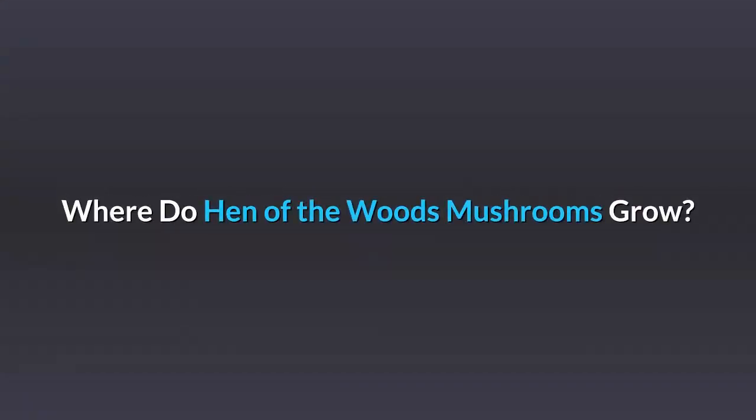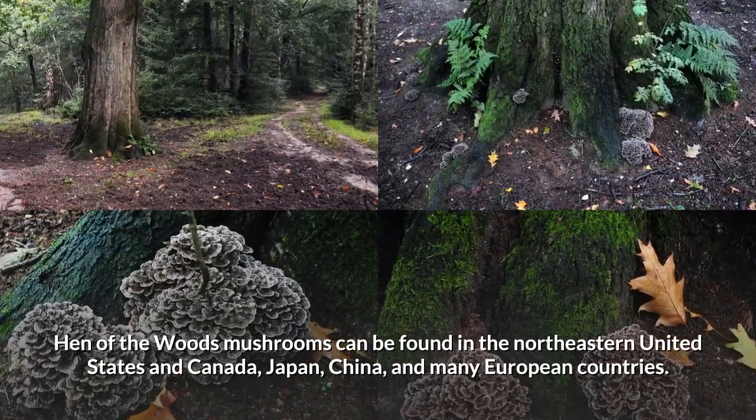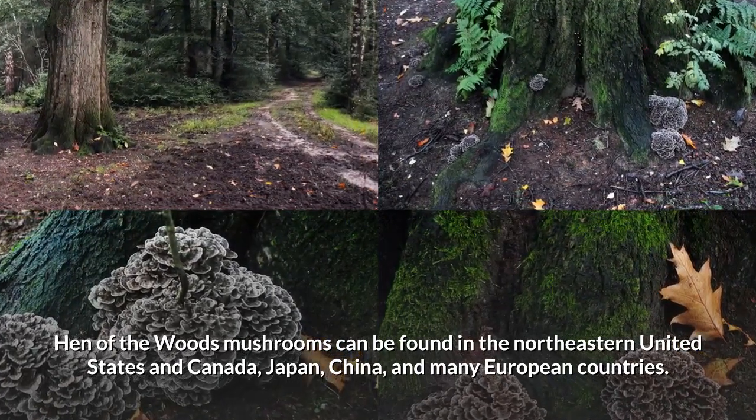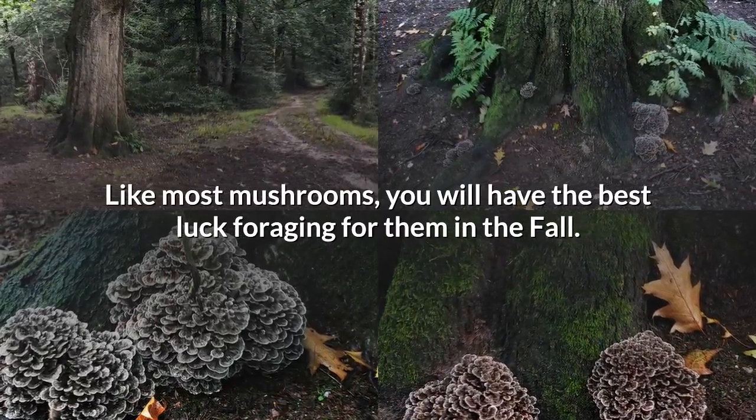Where do hen-of-the-woods mushrooms grow? Hen-of-the-woods mushrooms can be found in the northeastern United States and Canada, Japan, China, and many European countries. Like most mushrooms, you will have the best luck foraging for them in the fall.